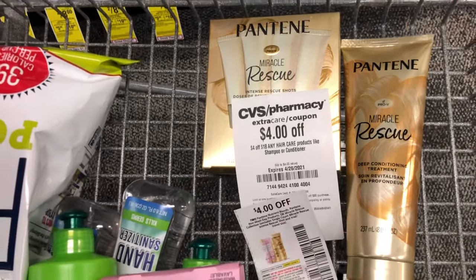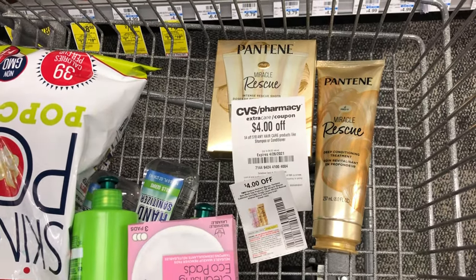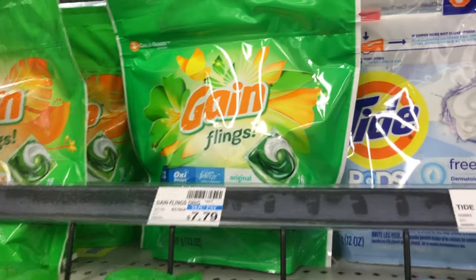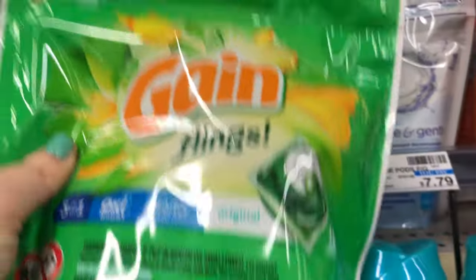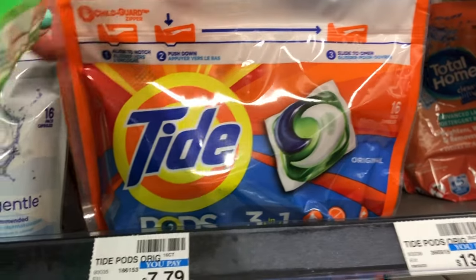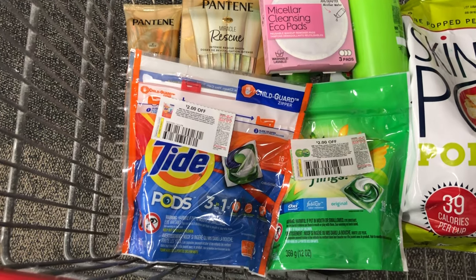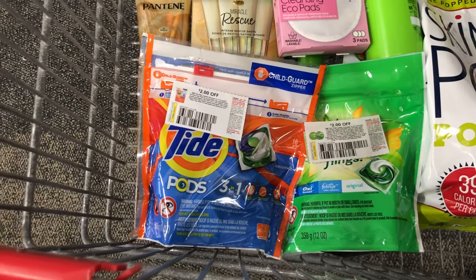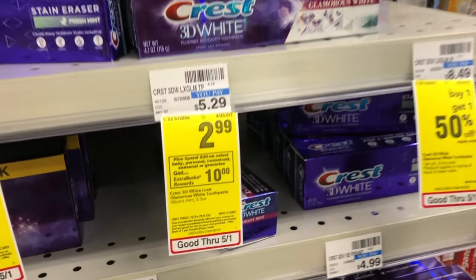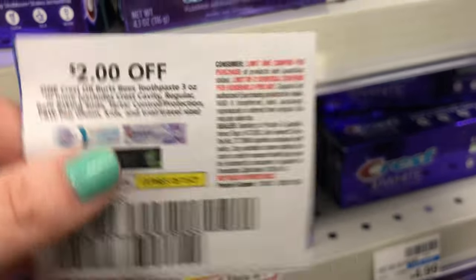I'm going to pick up several more items to reach my $30 spend. The next thing I'm adding to this deal is some Gain Flings. My store isn't tagged, but these are part of that promotion and they're on sale for $4.94. The Tide Pods are also on sale for $4.94 and part of the spend $30 promotion. I have $2 off paper coupons for each of these products. The Gain coupon is for 16 count or larger, and this is a 16-count bag, so it qualifies.